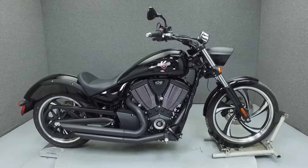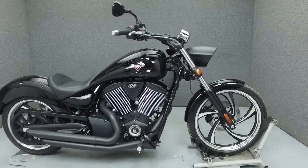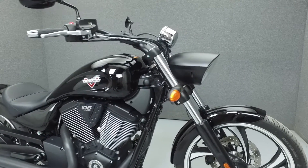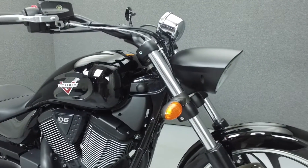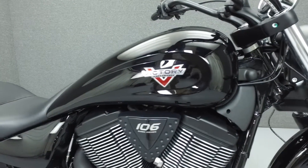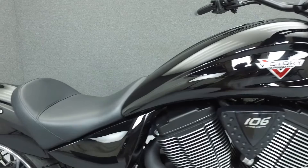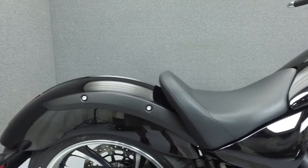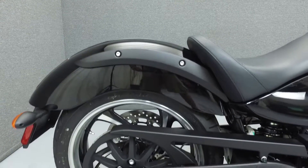Hi everyone, this is Joe at National Power Sports. Today we're going to take a look at this 2015 Victory Vegas 8-Ball with only 559 miles. Powered by a 1731cc V-Twin engine with a 6-speed transmission, the 8-Ball puts out 110 foot-pounds of peak torque. It has a seat height of 25.2 inches and a dry weight of 638 pounds.